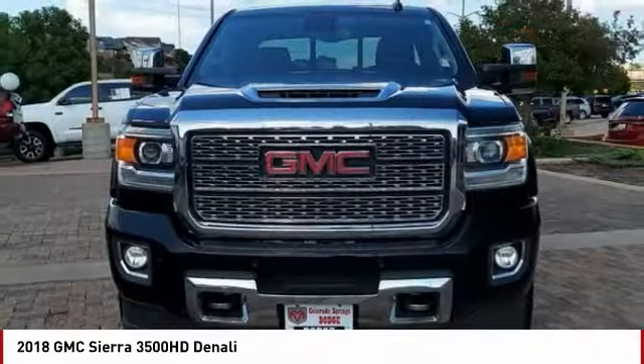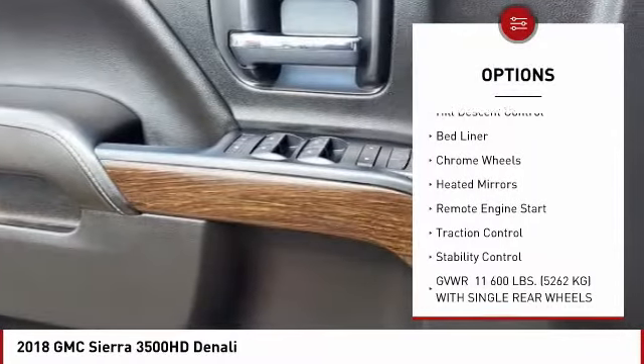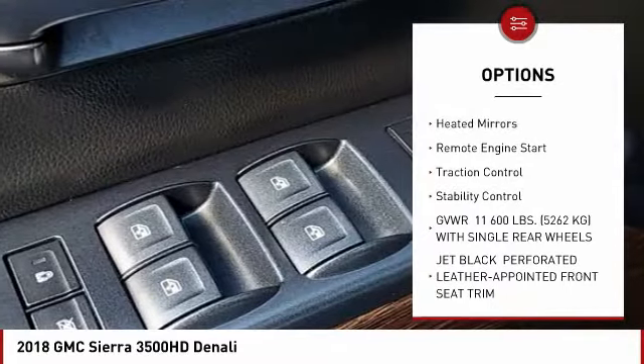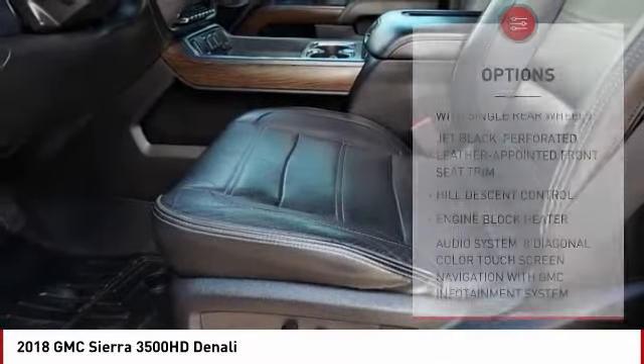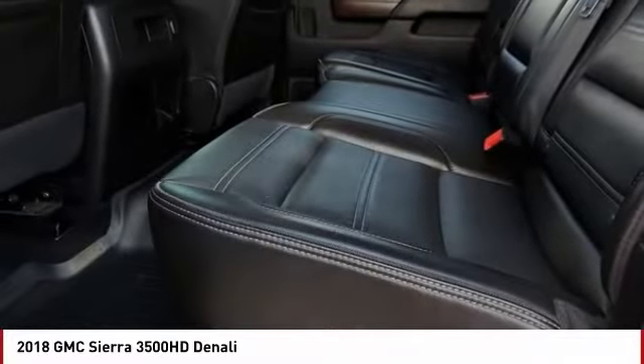Here are some of this vehicle's great options: four-wheel drive, sliding rear window, tow hitch, hill descent control, bed liner, chrome wheels, heated mirrors, remote engine start, traction control, and stability control.